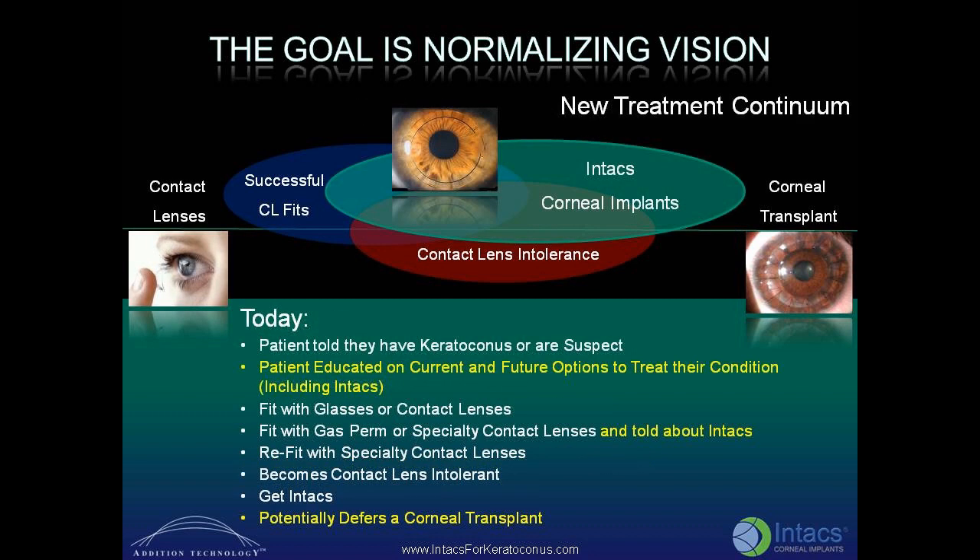Today, with the new treatment continuum, patients who are told they have keratoconus or are suspect of developing keratoconus are also told about INTACS corneal implants. Once a patient cannot achieve functional vision with contact lenses or glasses, INTACS may be their best option. The ideal time for INTACS corneal implants is between contact lens intolerance and corneal scarring. The goal of INTACS is to achieve functional vision and potentially defer a corneal transplant.